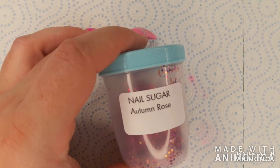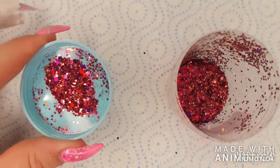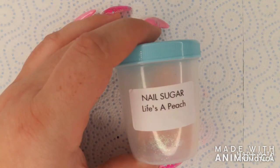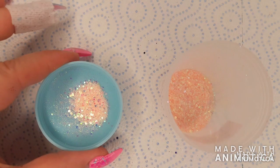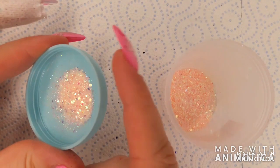Autumn rose is a metallic holographic mix of different sizes of rose gold, pink, and gold glitter pieces. Life's a peach is a mix of soft peach iridescent different-sized glitters.